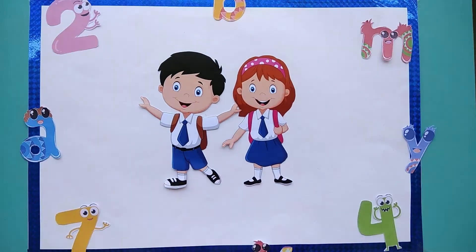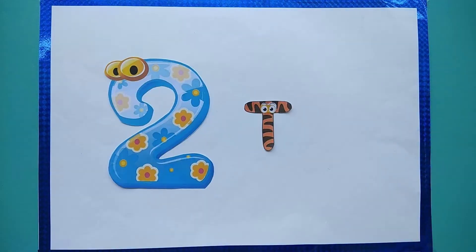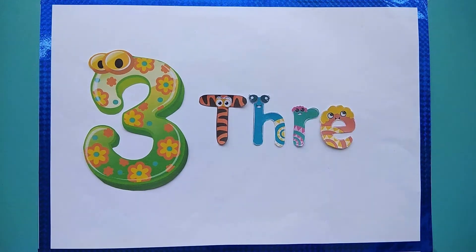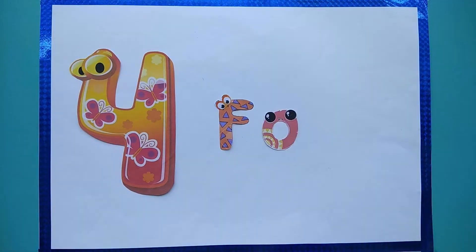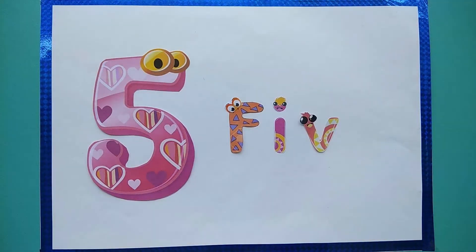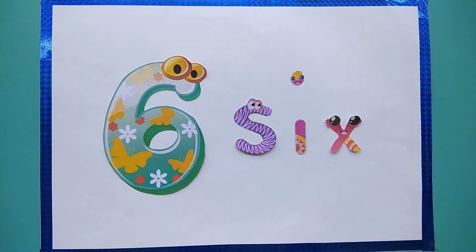Let's learn the number names. O-N-E, 1. T-W-O, 2. T-H-R-E-E, 3. F-O-U-R, 4. F-I-V-E, 5. S-I-X, 6.